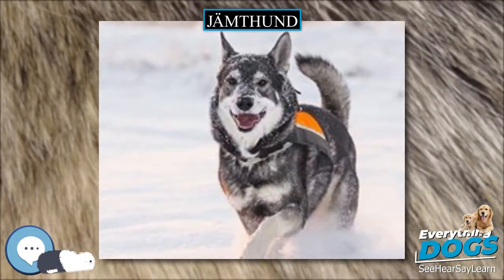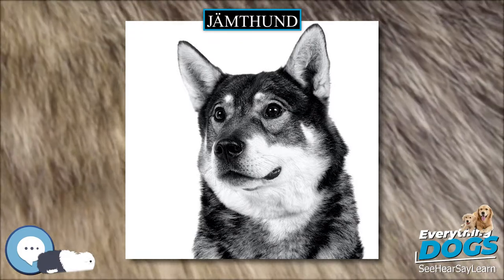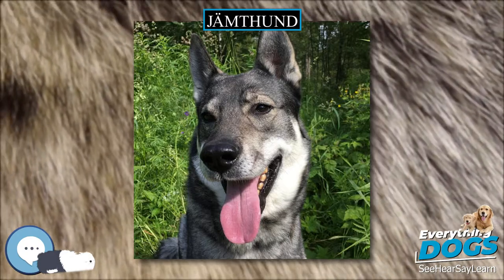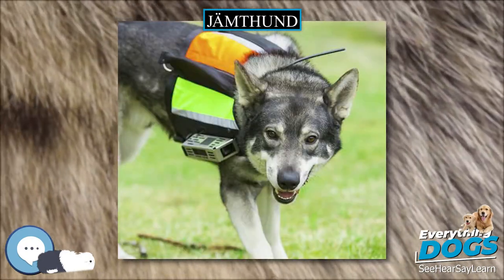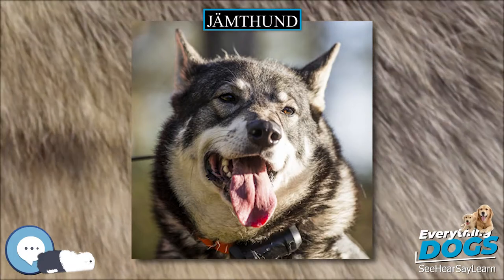The size of the male is usually 57–65 cm (22–26 in), weighing 30–35 kg (66–77 pounds). Females are usually between 52–60 cm (20–24 in), weighing 25–30 kg (55–66 pounds).